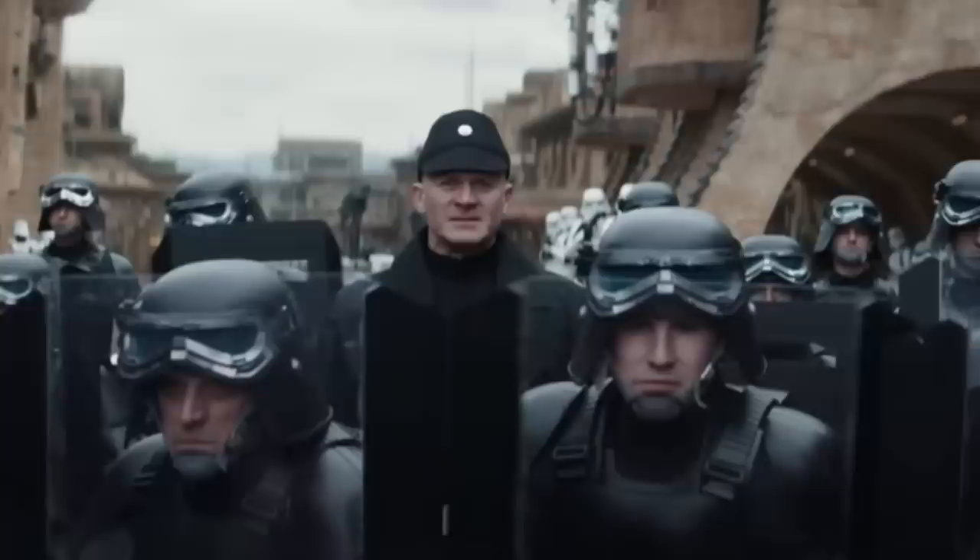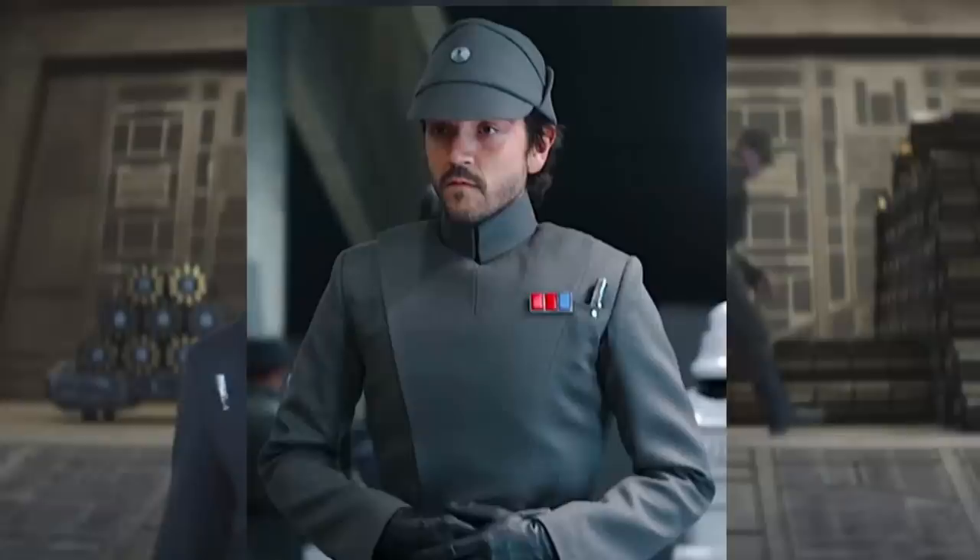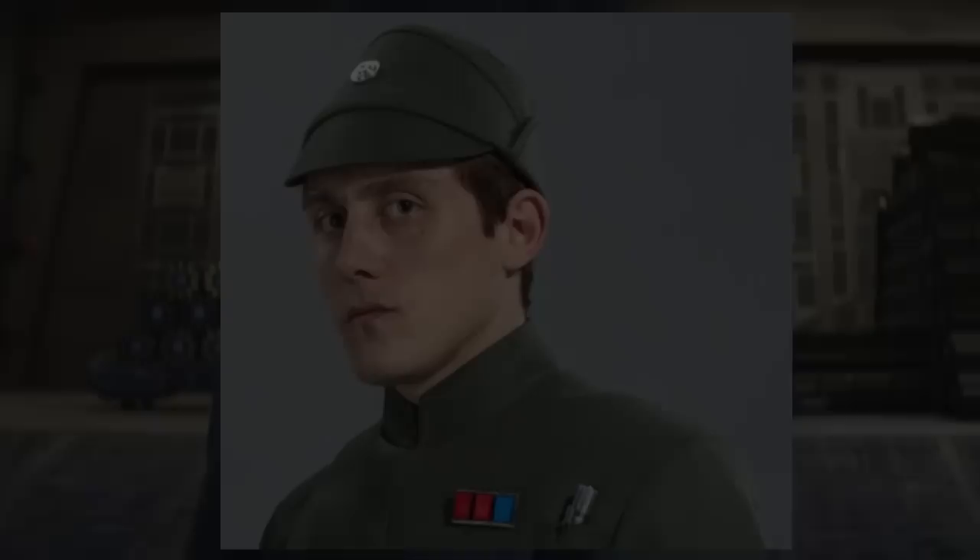Moving on to the Imperial Military, three commissioned officer rank plaques have been seen in Andor to date, but only two are included on Crossman's chart. The first character is Gorn, who holds a rank plaque of two red and one blue tile indicating the army rank of Lieutenant. This was also the same rank plaque Andor used to disguise himself when entering the Imperial Citadel on Scarif in Rogue One, and is shared by Lieutenant Ademer, an officer stationed at Scarif.